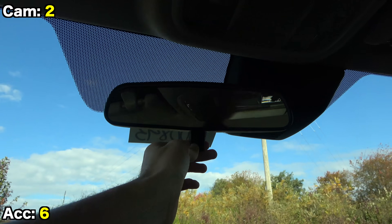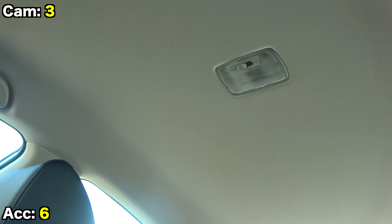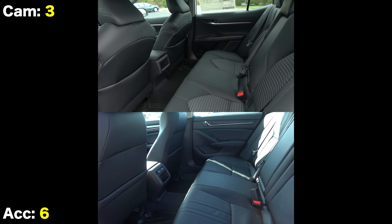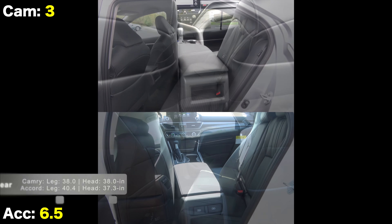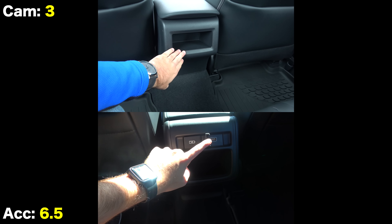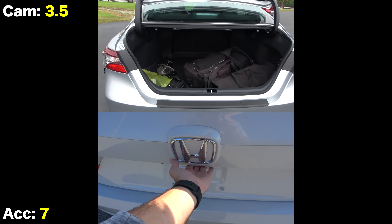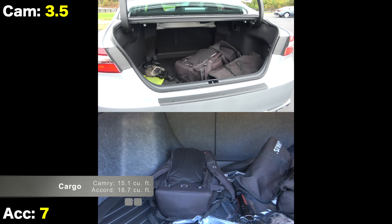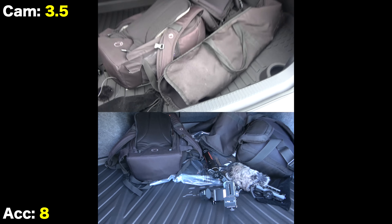Wrapping up the front cabin, the Camry has a couple advantages: it includes an auto-dimming mirror and a power moonroof, neither of which can be had on the Accord Sport SE. Moving to the rear seats, both are very spacious but the Accord has a legroom advantage of about two inches. In the back, the Accord has two USB ports but only the Camry has one-touch automatic windows. Heading to the trunks, the Accord has an unusually large trunk for the class at 16.7 cubic feet.